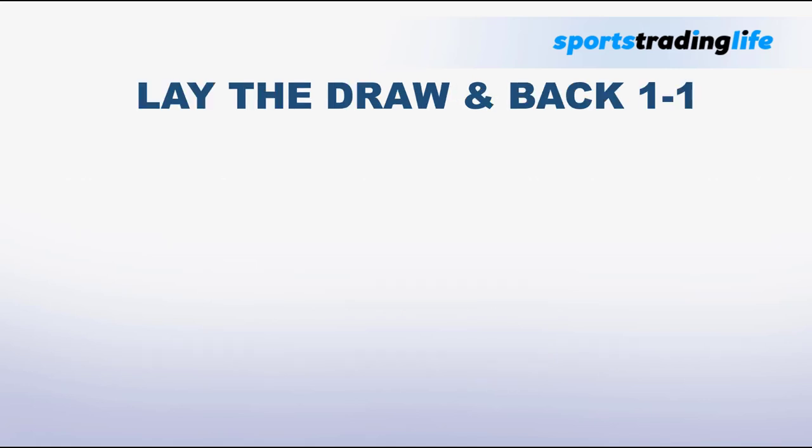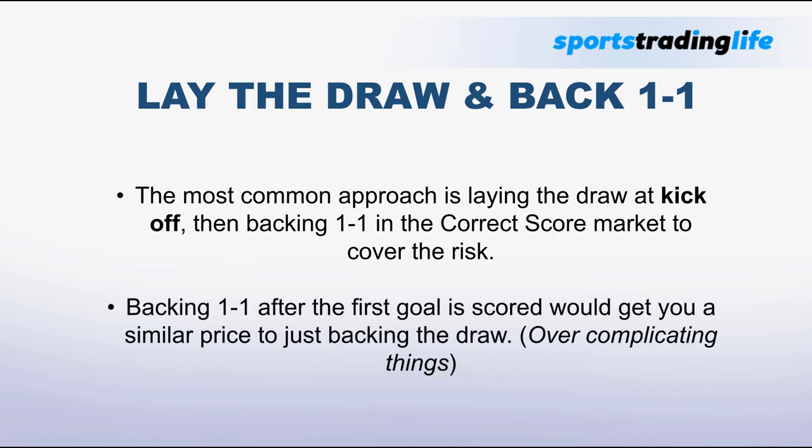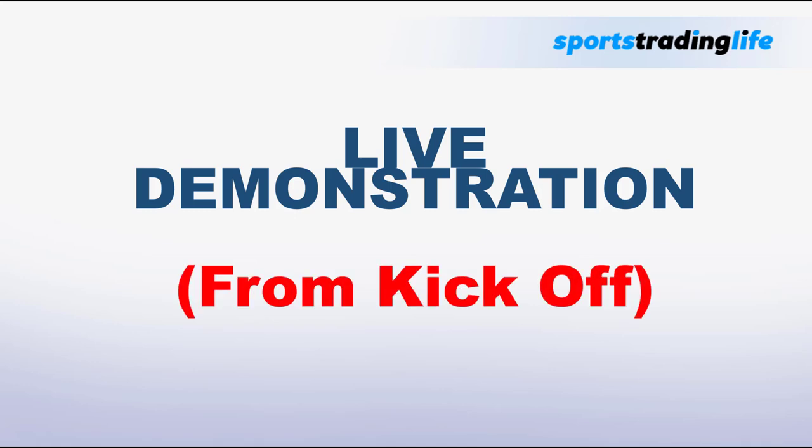If you want to do lay the draw and back 1-1 as an insurance strategy, the most common approach is to lay the draw at kickoff and then back 1-1 in the correct score market with enough money to cover the risk on the match odds market. Importantly, we wouldn't be backing 1-1 after the first goal is scored, as you'd get a similar price to just backing the draw at the start. A live demonstration is coming up.